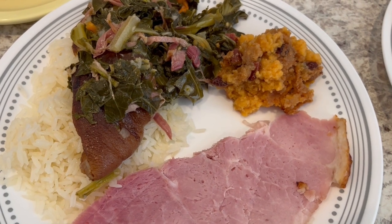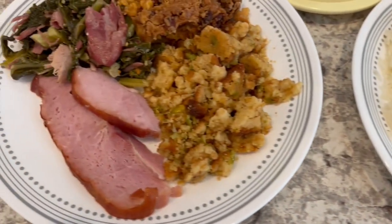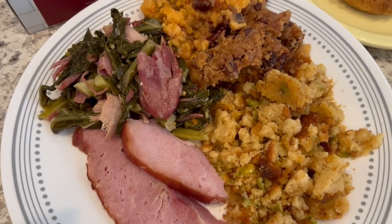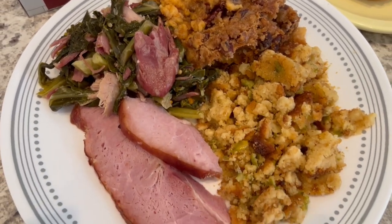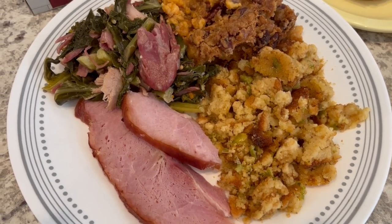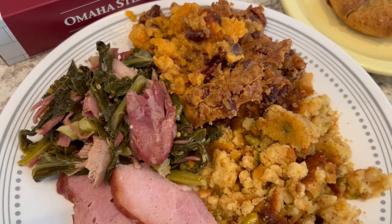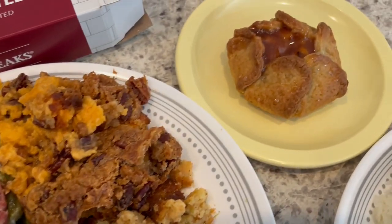We've got some collard greens and Howard is eating his over rice. The collard greens are made with smoked ham hocks. He doesn't really care for sweet potato casserole so he just got a little bit. My plate has ham, greens, sweet potato casserole, and cornbread dressing.